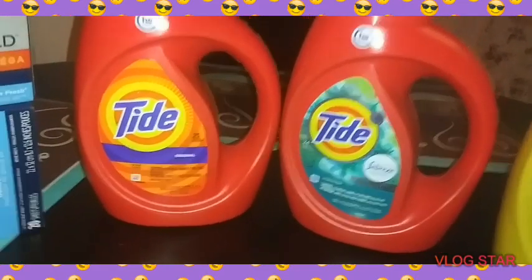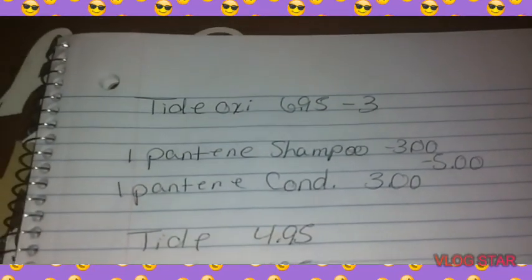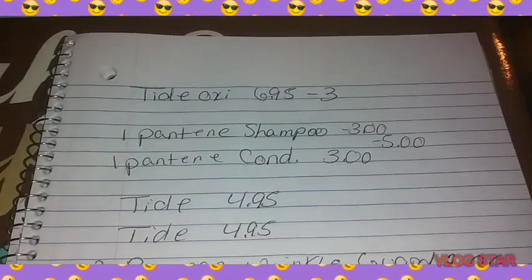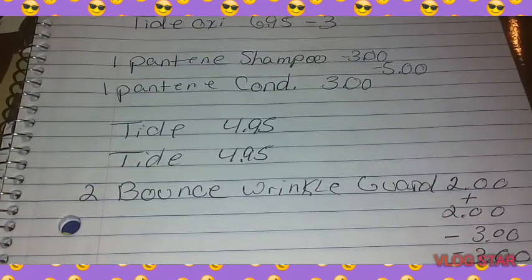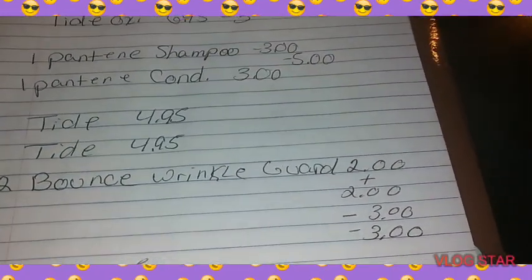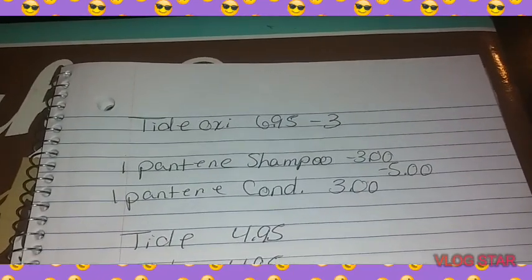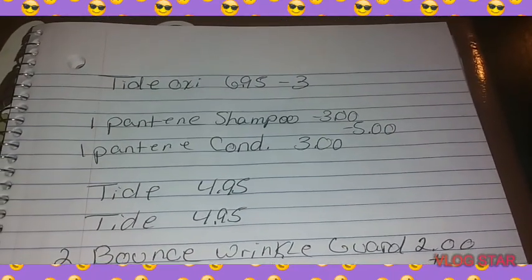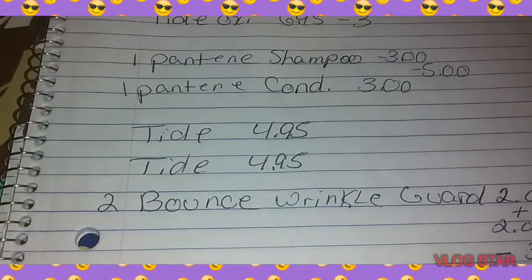It's awesome, guys. We got the Tide Oxy — $6.95. We got the Pantene shampoo — $3.00. Pantene conditioner — $3.00. We have the Tide — $4.95. Tide — $4.95. Two Bounce dryer sheets — $2.00 a piece. Now, we have a $3.00 coupon attaching to the Tide Oxy, a $5.00 coupon attached to the shampoo and conditioner, and a $3.00 paper coupon attaching to the $4.95 Tide.